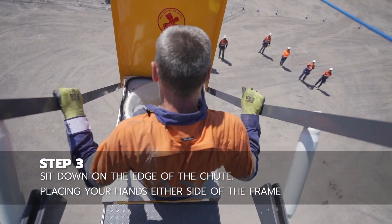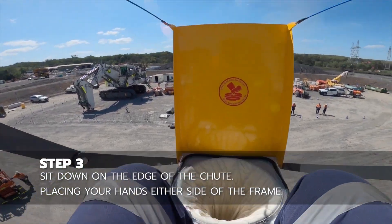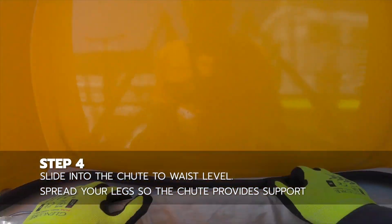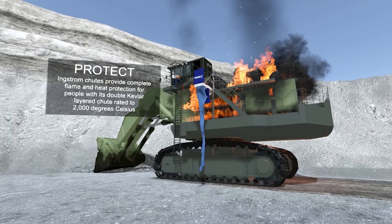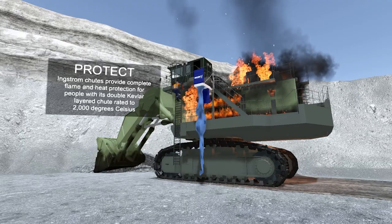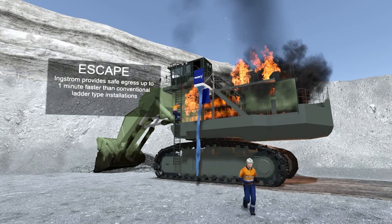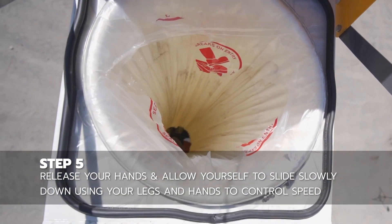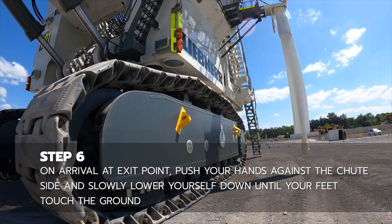Superior safety over using ladders is one of its key benefits. The material is flame resistant, can support up to 661 pounds, and there is no chance of dropping. The guy on the ladder is still only halfway down; however, the one who chose the chute is already on the ground, showing how much quicker it is. The chutes also require little upkeep — customers who have used them for more than 10 years still exist. They are also adaptable and appropriate for buildings and structures in addition to machinery.